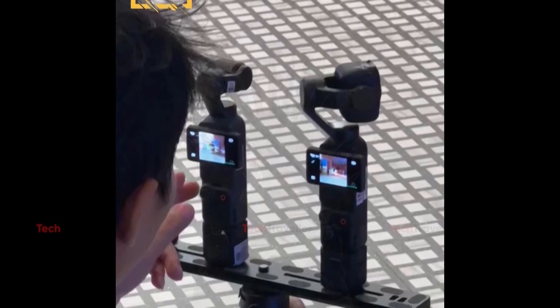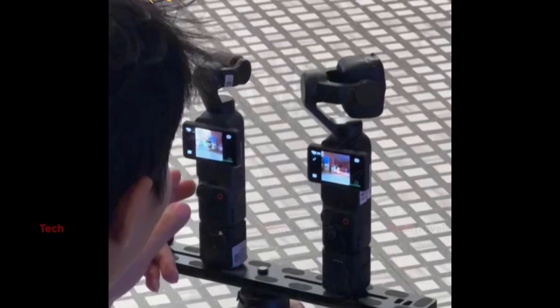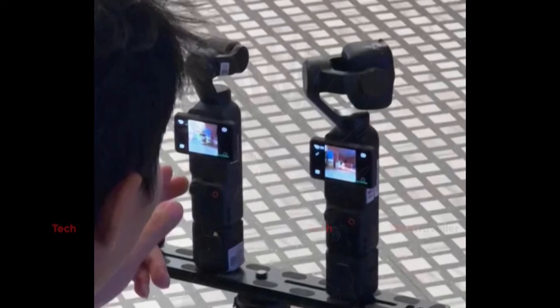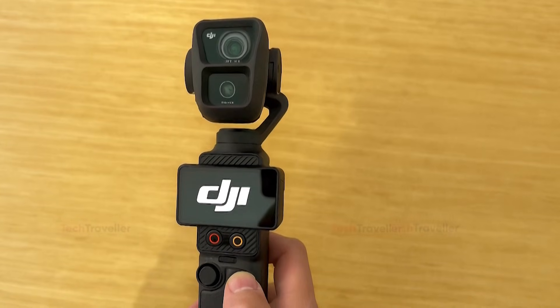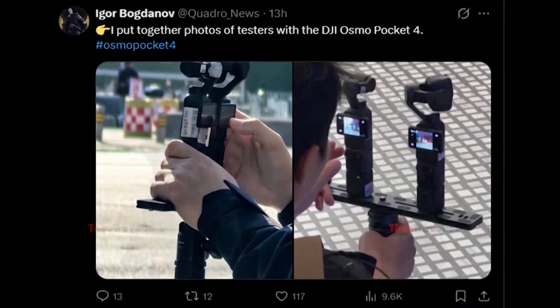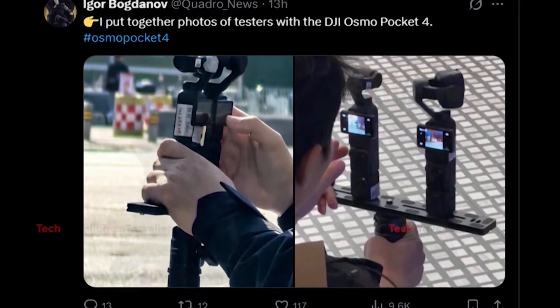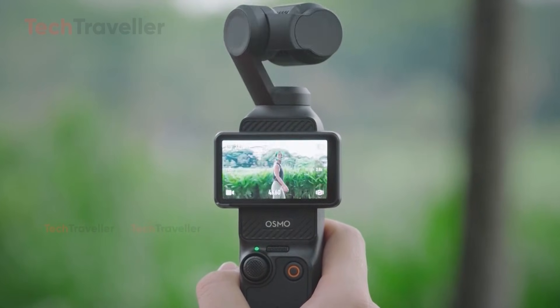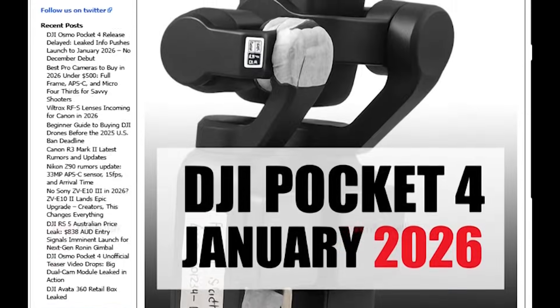Multiple leaks throughout the year suggested the successor to the Osmo Pocket 3 was imminent, and many hoped it would arrive in 2025, partly due to concerns around a potential U.S. DJI ban. However, sources like Photorabs now indicate that while the core camera hardware may be ready, accessory production delays have shifted the target launch to January 2026.